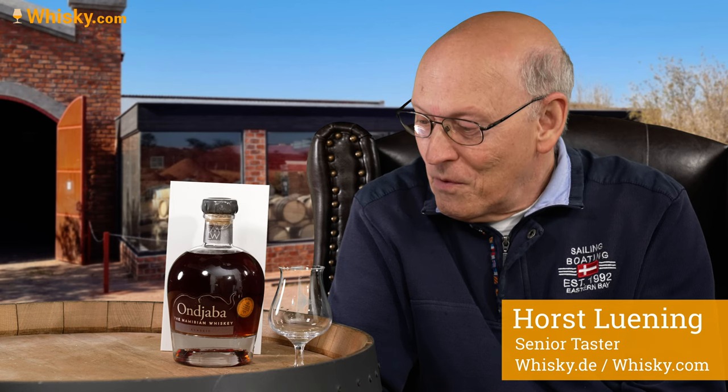This is one of the very few whiskies from Namibia. It's called Unjaba, triple grain, and it's 46% ABV. Its price is well in the 70s, and it's uncolored. Have a look at this beautiful color — it's made at a wine chateau where they started to distill this whisky, so this is made from grain.